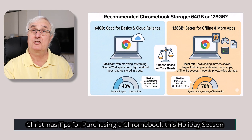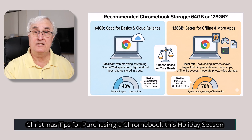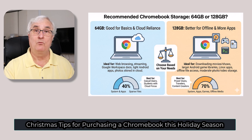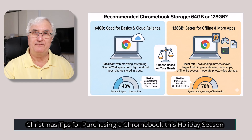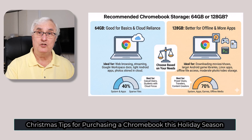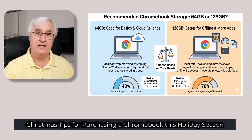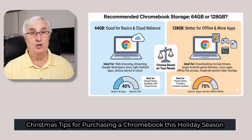For storage or hard drive capacity, this is another area where Chromebooks don't need a lot, because most things you're doing will be stored in the cloud. I would suggest about 64 or 128 gigabytes of hard drive space. You should be aware that they all have a multitude of ports, and you can easily add external memory, which today is extremely cheap.